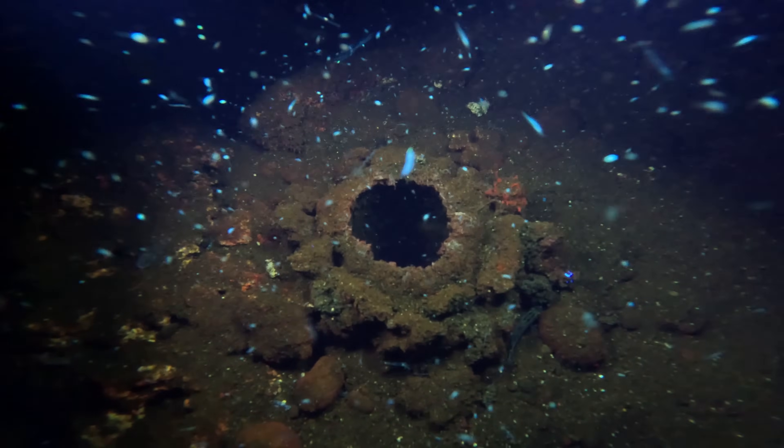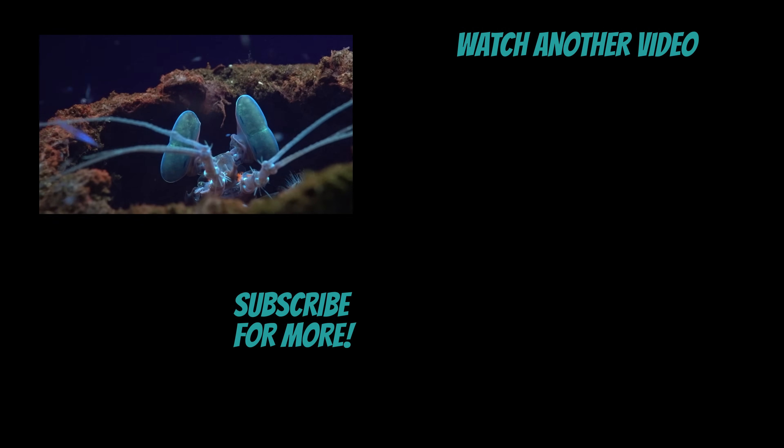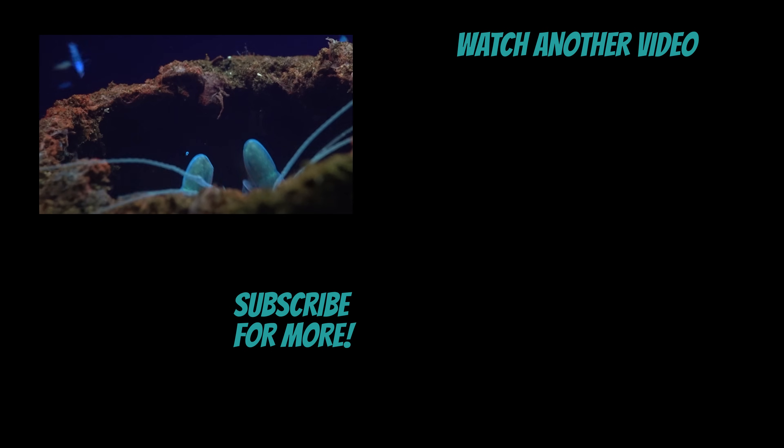He's disappeared down his little hole, and on that note, I'll see you next time. Thanks so much for watching. If you're new here, make sure to hit that subscribe button, and if you're in the mood for more, make sure to check out one of these videos.